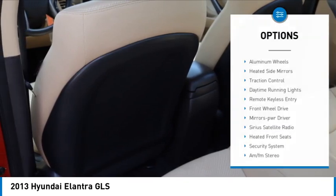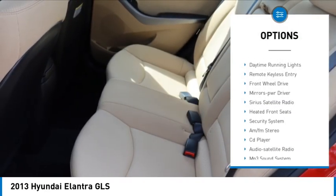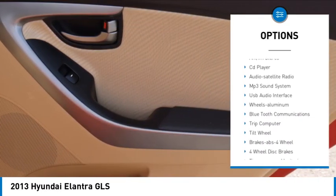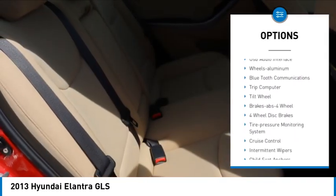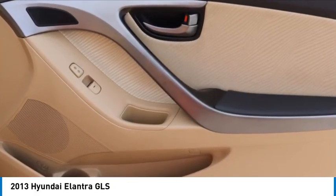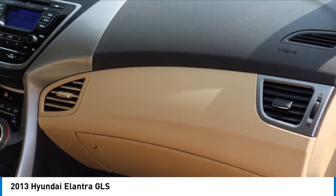Here are some of this vehicle's great options: aluminum wheels, heated side mirrors, traction control, daytime running lights, remote keyless entry, FWD, mirror memory, Sirius satellite radio, heated front seats, and security system.